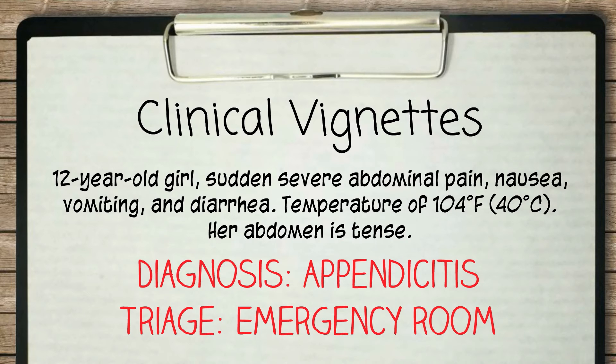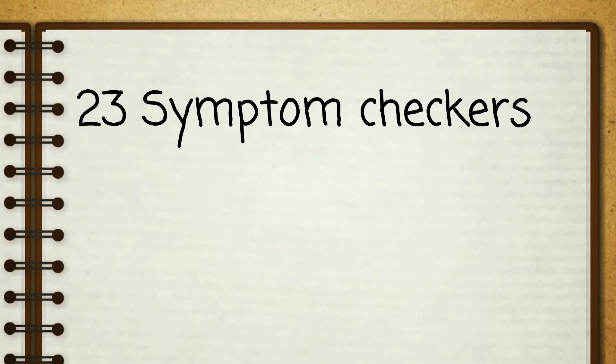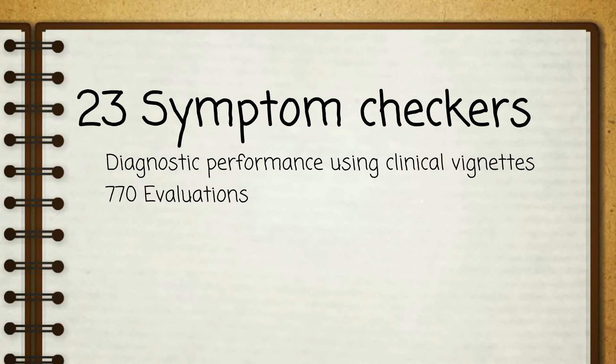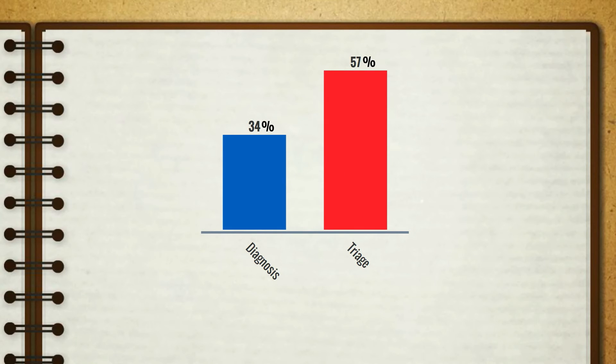This clinical vignette is for appendicitis and suggests going to the emergency room. For our study, we identified 23 symptom checkers and studied their diagnostic performance for 770 evaluations and their triage performance for 532 evaluations. We found that symptom checkers provided users with the correct diagnosis about one-third of the time and with appropriate triage advice approximately half of the time.